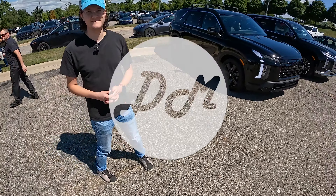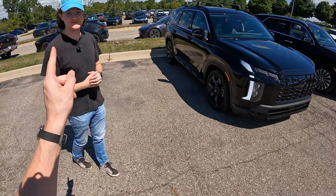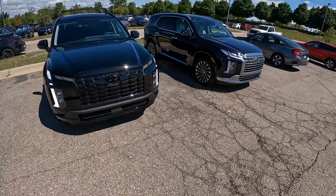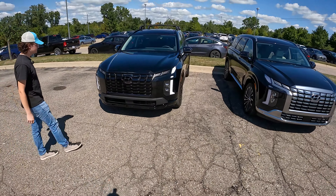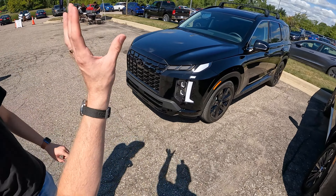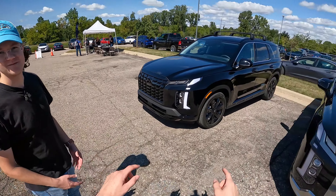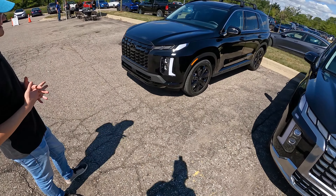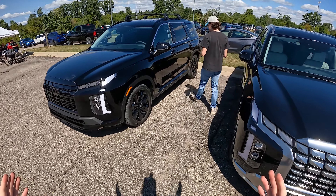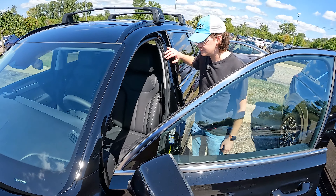Hey everybody, it's Charlie and Christopher with Daily Motor, and today we're driving the all-new 2023 Hyundai Palisade XRT. Tomorrow we'll be in the Palisade Calligraphy — kind of the two coolest models of Hyundai's three-row SUV. This one is the black, batman edition: black badge, black grille, black wheels, black paint, black interior — murdered out. I've always been a big fan of the Palisade, and obviously its cousin the Telluride. It's probably impossible to do a Palisade review without mentioning the Telluride as well.